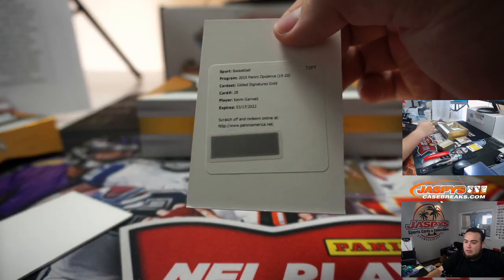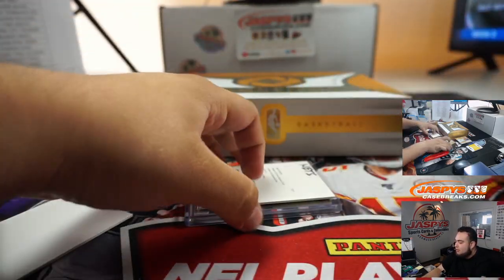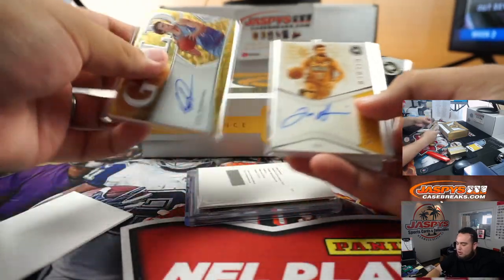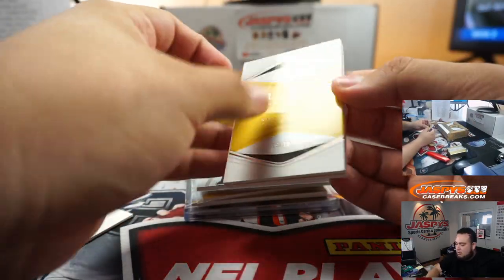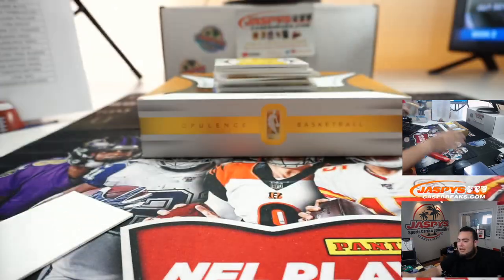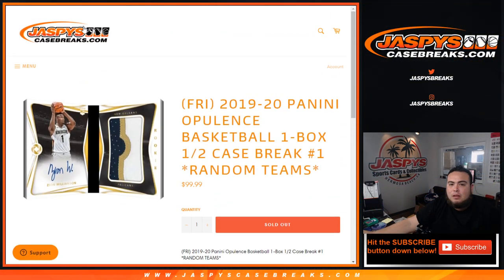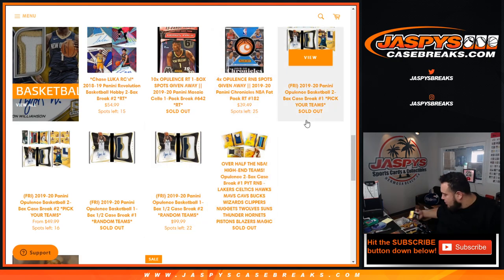Just like that, guys — there you go, just a one-box break of Opulence basketball. We did get the RPA Cameron Johnson, Lauri Markkanen, Joe Harris, Kenny Smith, and a John Morant base, followed by a Kawhi book All-Stars out of 79 for the Raptors. Could be a monster hiding in the second half — second half is in the store, round on teams number two. It might be down to 22 spots left. Let's get it going guys — jazpiescasebreaks.com.